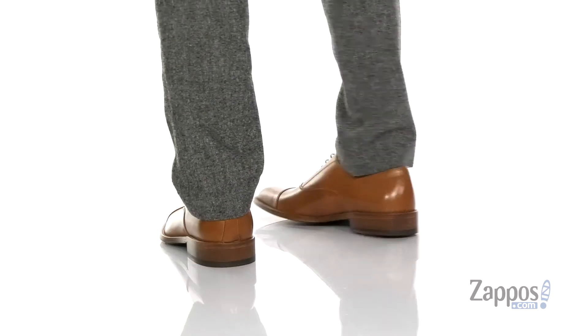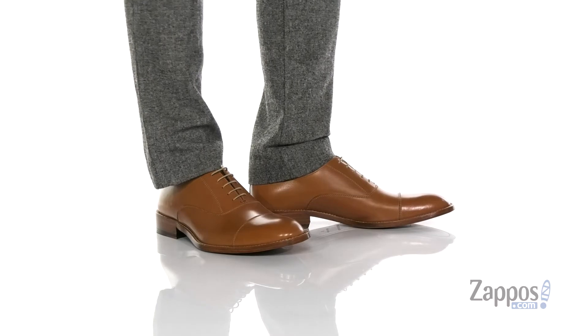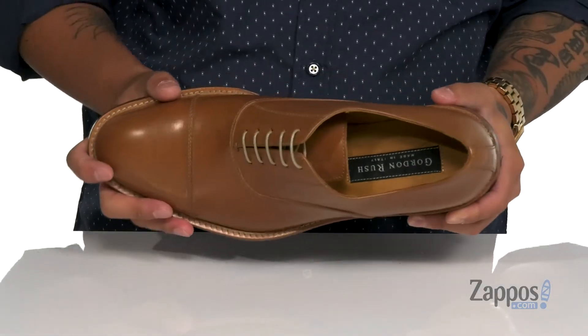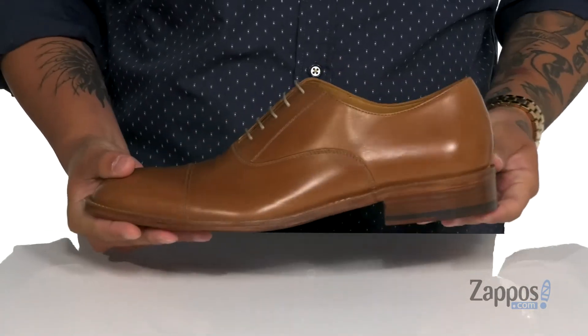This clean and stylish dress shoe from Gordon Rush features a durable leather upper with a great shine to it. Classic cap toe styling with a traditional lace-up design, soft leather lining, and a cushioned leather-covered footbed to keep you comfortable with each and every step. The shoe itself has a nice sturdy build and a little bit of a stacked heel.